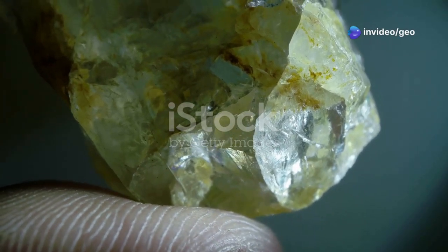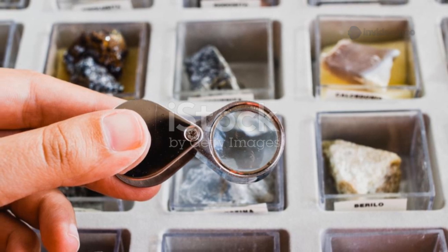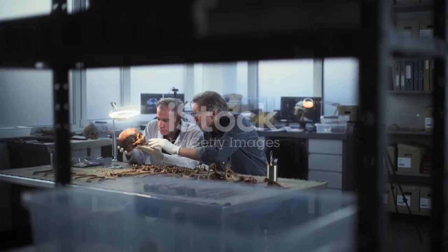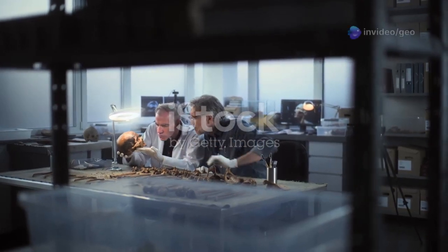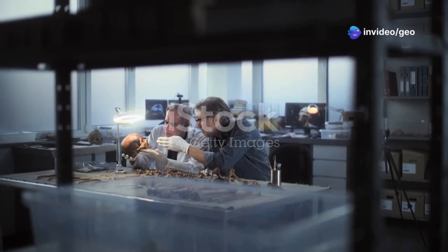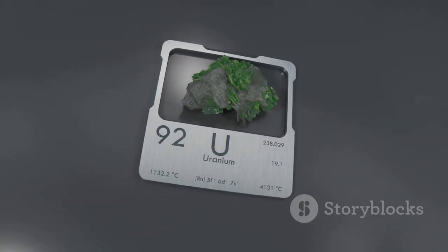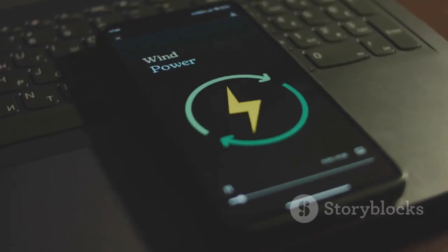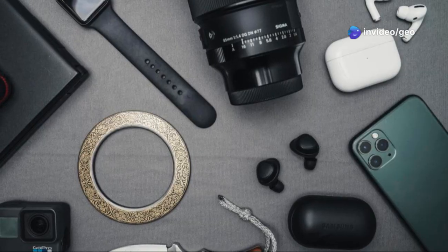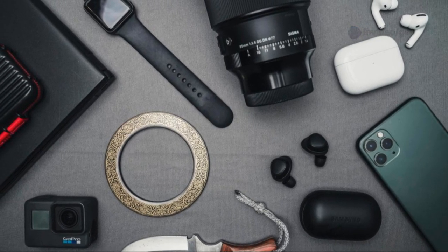The Allure of Yuxenite — more than just a gem. While yuxenite might not be gracing engagement rings anytime soon, its allure extends far beyond its aesthetic appeal. This mineral, with its unique composition and radioactive nature, holds immense value in various technological applications, making it a strategic asset in today's world. One of the key reasons for yuxenite's importance lies in its richness in rare earth elements. These elements, often dubbed the vitamins of modern technology, are essential components in a wide range of electronic devices, from smartphones and computers to advanced medical equipment and renewable energy systems.